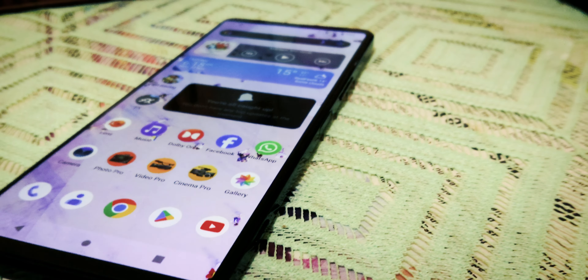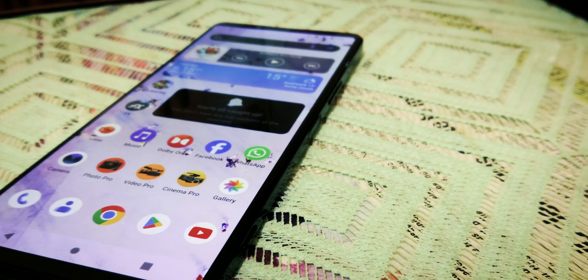Greetings tech aficionados, it's Cinemaspace 4K in the house. And today we are tackling a question that's been lingering in the tech world: is the Sony Xperia 1 II still a contender after 4 years? Let's jump right into the review.